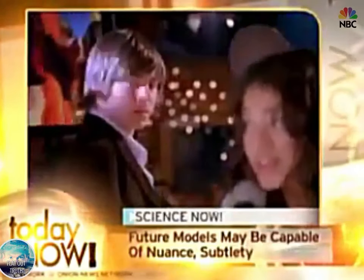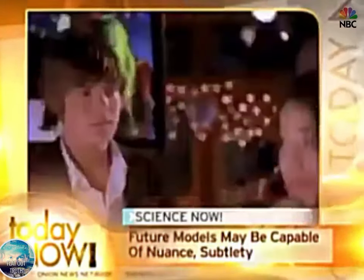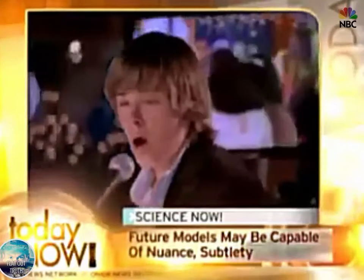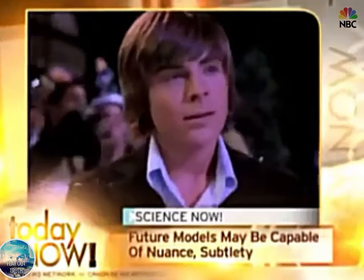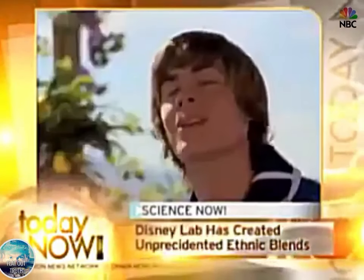Now this one's Zac Efron. I've seen him before. Yes, Zac was actually one of our earliest models. My daughters love him. I mean, he looks so real. Actually, I think we could have done a better job with Zac. He could show more human tendencies. If you look closely, you'll notice there's a certain deadness around the eyes.